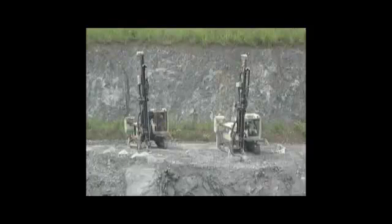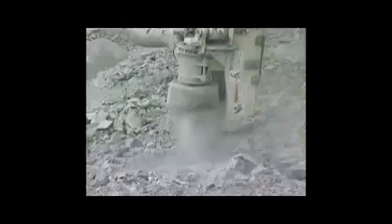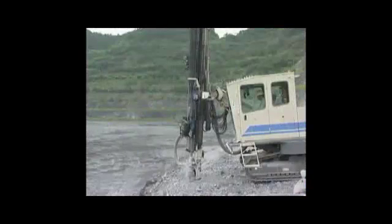Crawler drills fitted with the FRD-IDS integrated drilling system are able to meet many different kinds of rock applications. Down-the-hole drills are engineered to drill larger bores to enable larger blasting. Total economy is our goal.